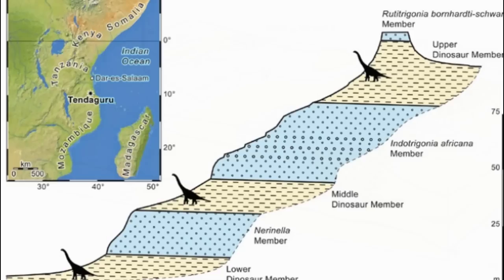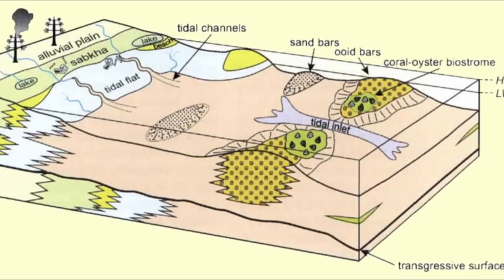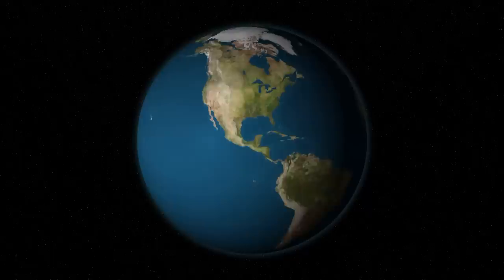The three sandstone-dominated Tendaguru members have a marginal marine origin. The marine strata have yielded thousands of invertebrates, including corals, bivalves, gastropods, cephalopods, brachiopods, decapods, and echinoderms. The lower, middle, and upper saurian beds are dinosaur-bearing strata of continental to marginal marine origin.